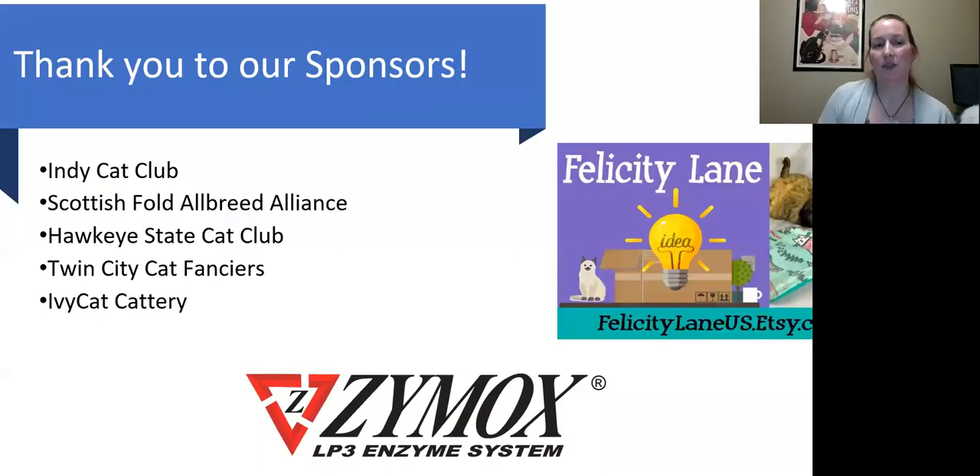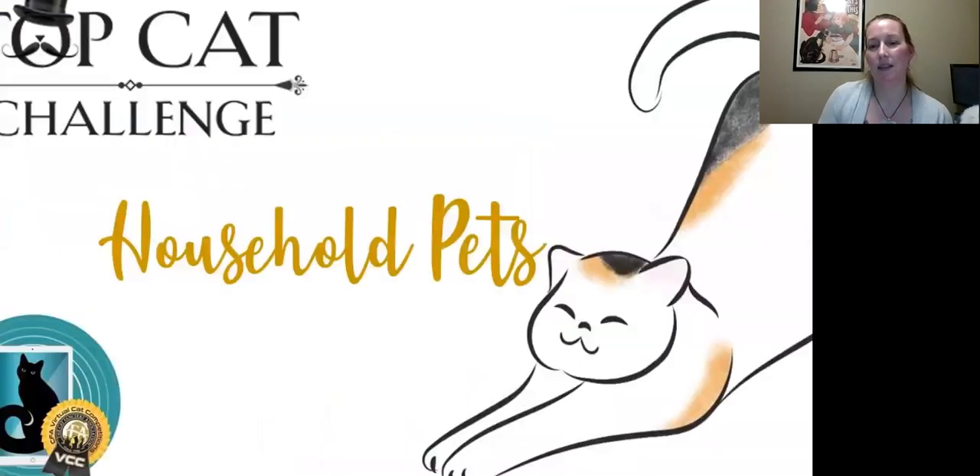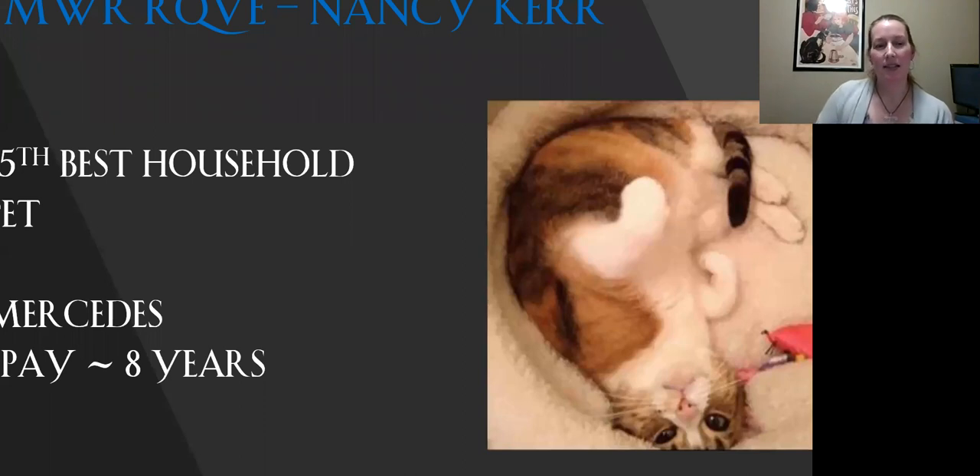Big thank you to our sponsors. This is my 15th best household pet. Like a beautiful girl — love the coloring on her. It's a very sweet expression, beautiful condition. Today this is my 15th best.